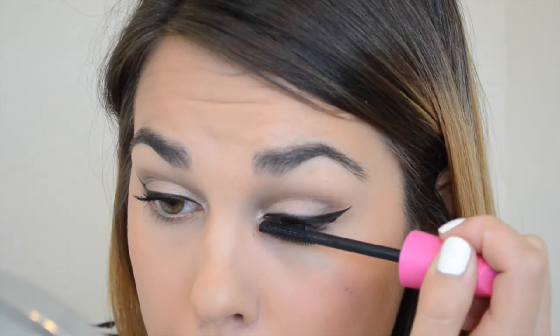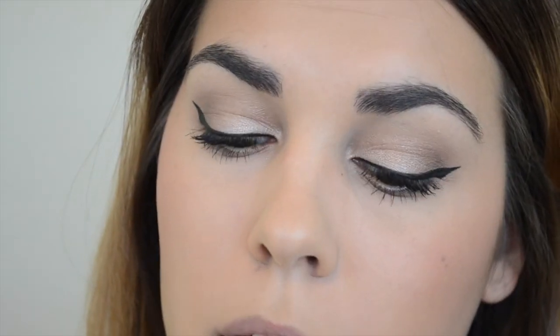Alright, I did my winged liner off camera because I always show that in my other tutorials. If you want to see what I do you can look back at those. I used my Revlon Colorstay liquid liner. I did it off camera because I feel like this video might be getting a little long, so that'll speed things up. Now I'm going to curl my lashes and apply some mascara — I'm going to use my CoverGirl Bold Lash Blue Mascara.